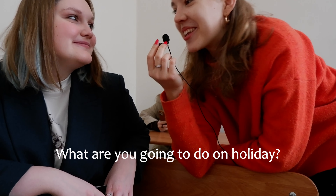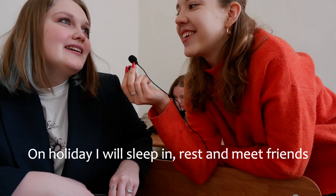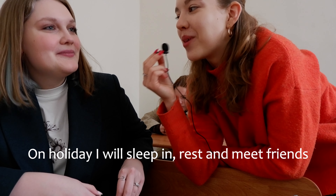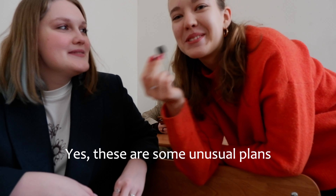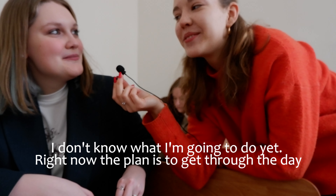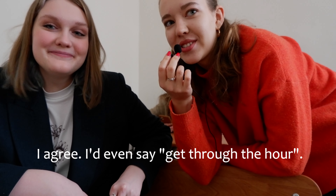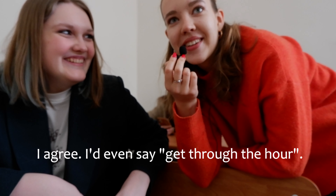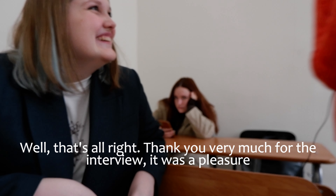What do you want to do on the holidays? I will sleep a lot, relax, and meet with friends. Wow, so unusual plans! I don't know what I'm going to do now — I'm planning to survive this day. I'm going to survive this hour, I would even say. Well, thank you for the interview. Thank you, it was very nice.